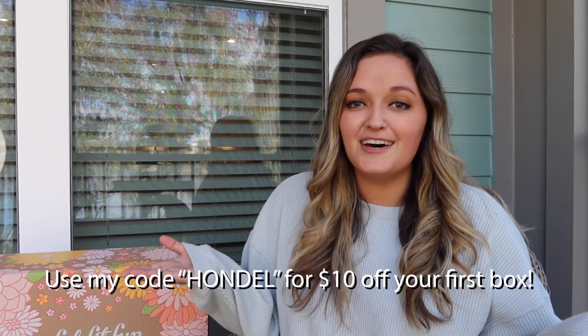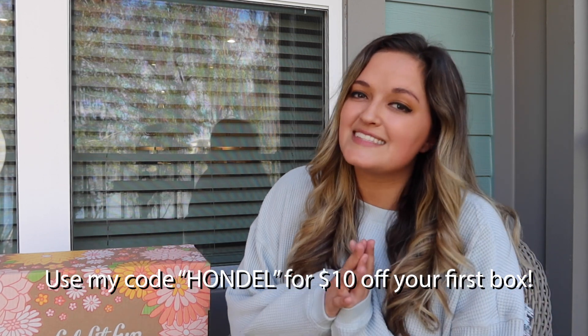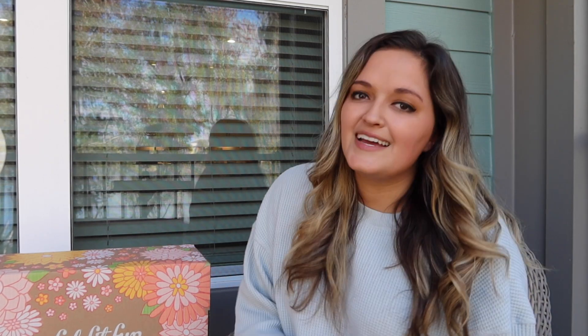Anyway, that was it for my FabFitFun spring box — I absolutely love it. If you've always been wanting to try FabFitFun but you've been putting it off, definitely try it out. Make sure to use my code 'hondel' for ten dollars off your first box and let me know how you like it. Also let me know in the comments what your favorite item in this box would be — what item would you want for yourself? Thank you all so much for watching, I'll see you in my next video, bye!